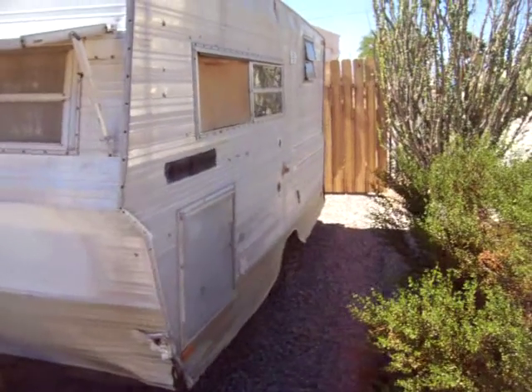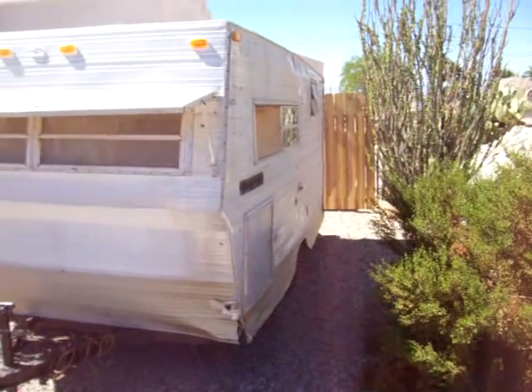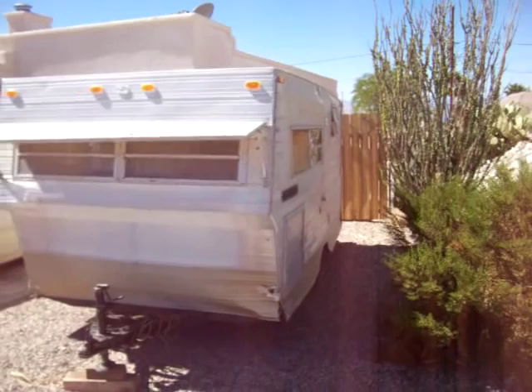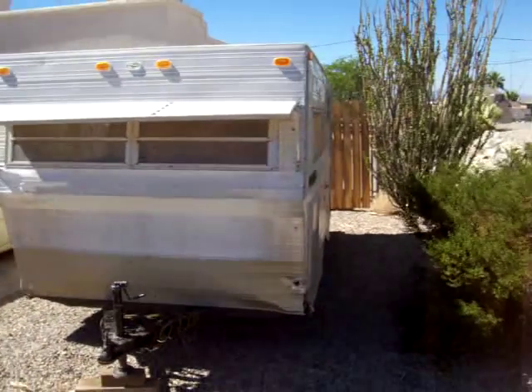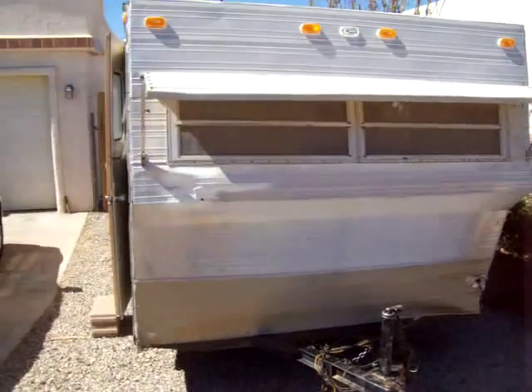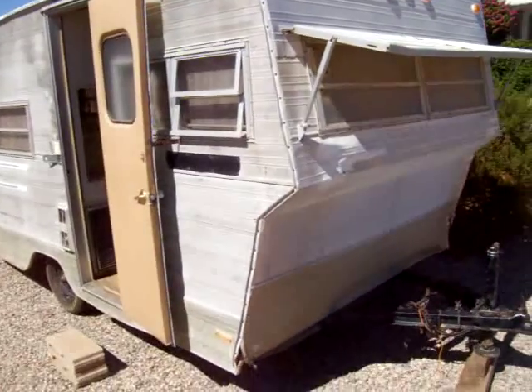This trailer is a 1972 and it's rough, very rough. But those of you that know me know that it won't be this way for long. I'm going to do a walk around, let you see what I'm starting with — my jewel in the rough.